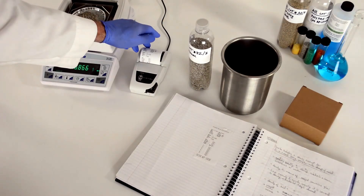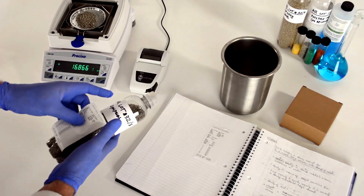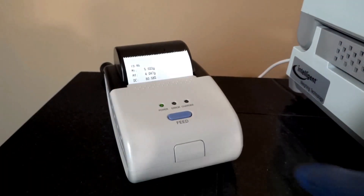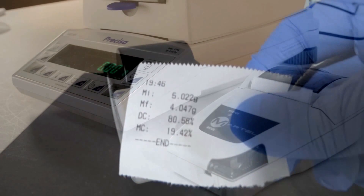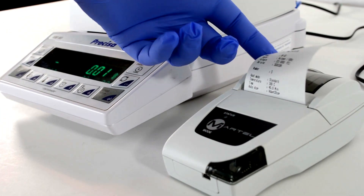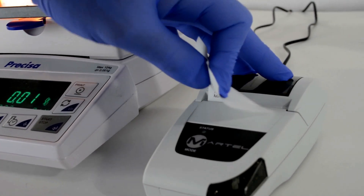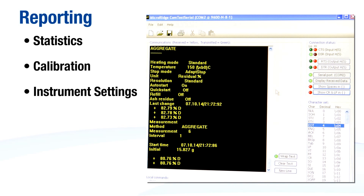Reporting results is easier than ever through intelligent weighing technology's range of moisture balances. The IL provides the basic printing features you'd expect from a moisture balance. The Precisa line, however, offers single key print reports in the XM and full print customization in the EM, including complete reports for statistics, calibration, and instrument settings.